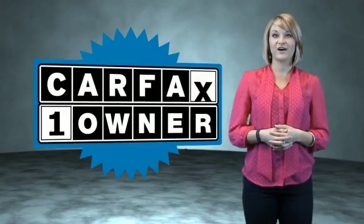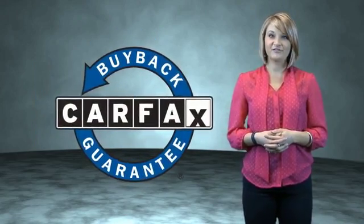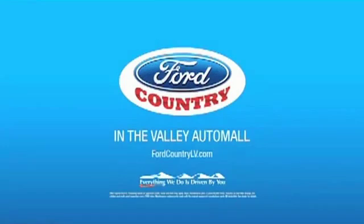This is a Carfax one-owner vehicle which qualifies for the Carfax Buy Back Guarantee. Be sure to find a complimentary copy of the Carfax Vehicle History Report online or contact the dealership. Just say, show me the Carfax. Visit Ford Country in the Valley Auto Mall today.